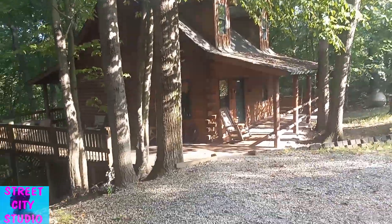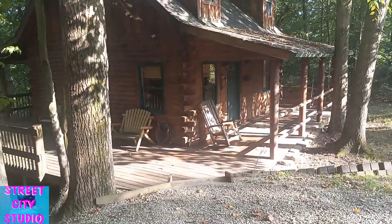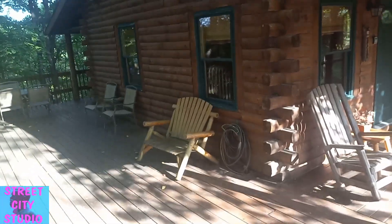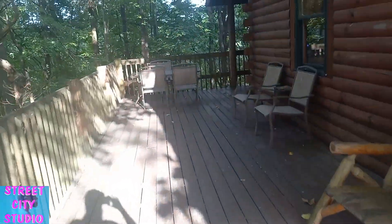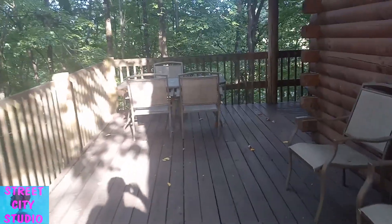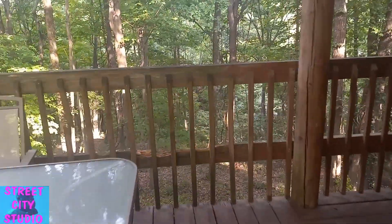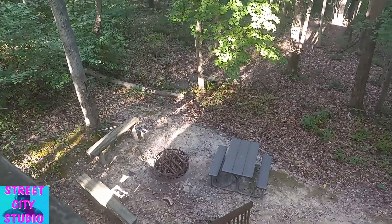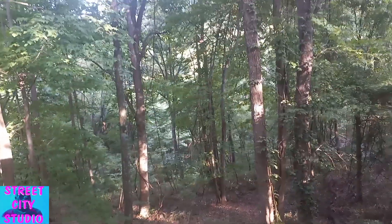All right everybody, welcome back, I'm John and today we are on vacation in a cabin out of state. Thought I would give you a little tour — we just got everything unpacked and this place is pretty amazing. Look at this back patio, double decker, fire pit down there, big old steep hill with nothing but forest.